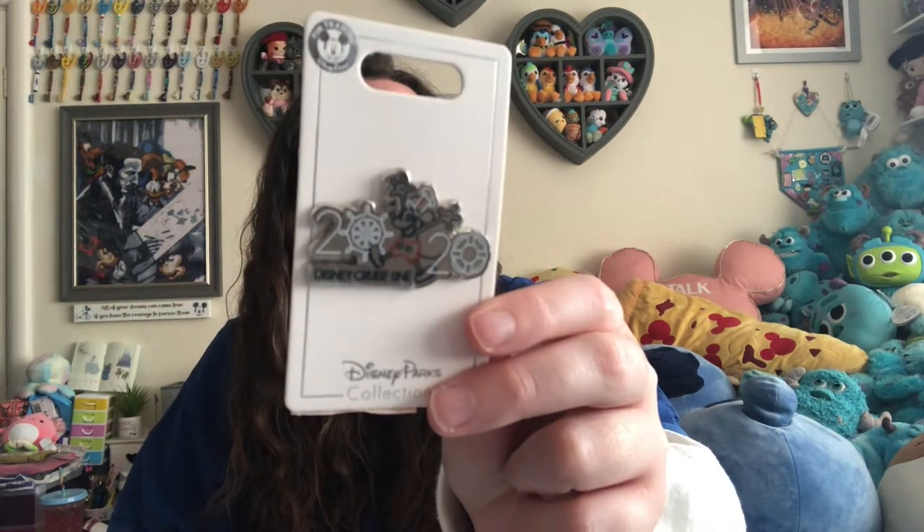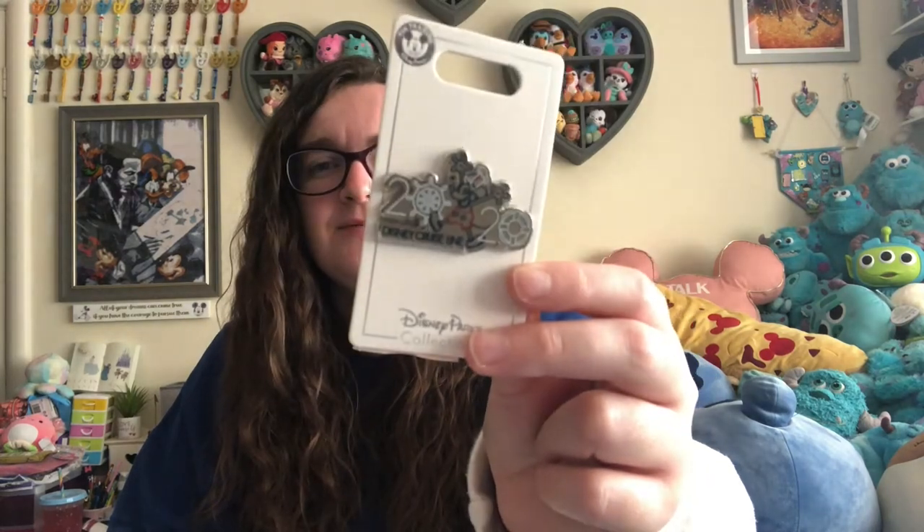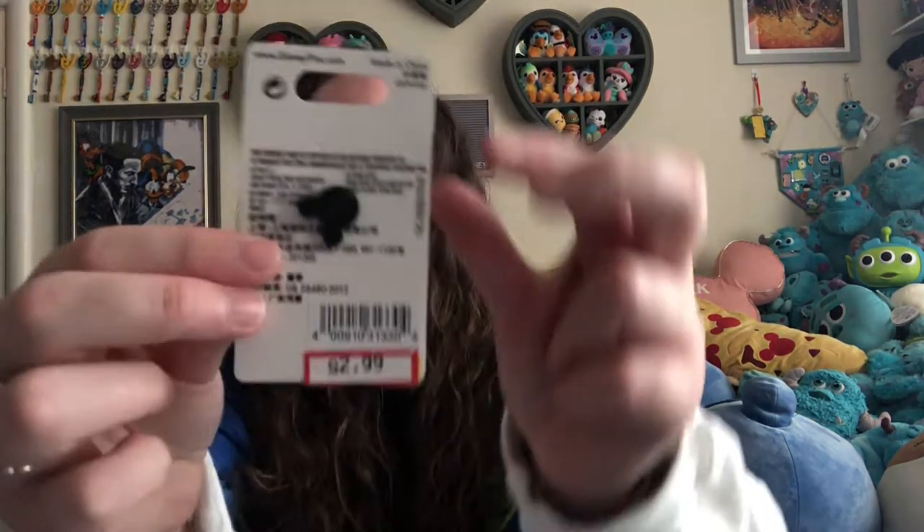The other pin was an absolute steal. This trip had been booked since 2019 and was meant to be for 2020, so when I saw a 2020 Disney Cruise Line pin I had to get it — I was supposed to have gone on a cruise that year. It's Steamboat Willie and it says 2020: the first zero is the steering wheel and the second zero is a lifesaver ring. It was $2.99 — I wasn't going to pass that up, that's incredible.